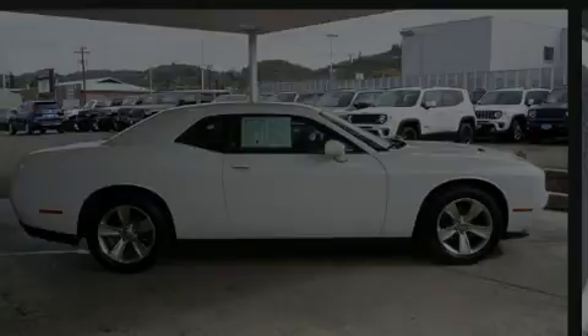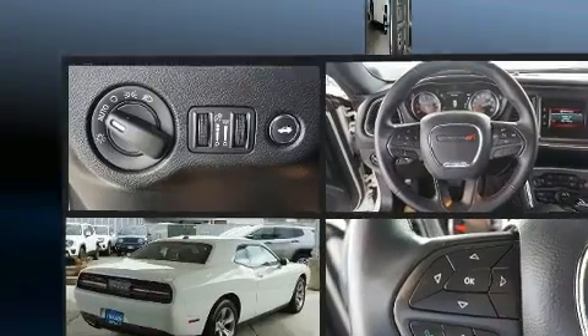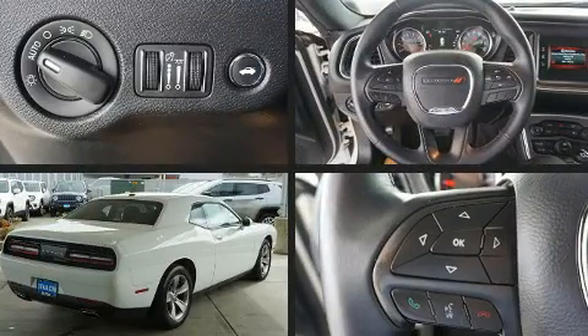Discerning drivers will appreciate the 2017 Dodge Challenger. This two-door, five-passenger coupe still has less than 45,000 miles.